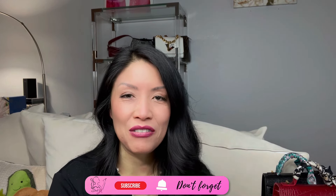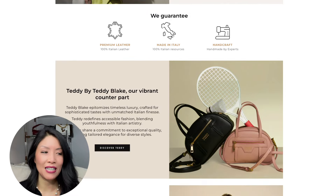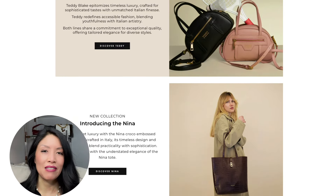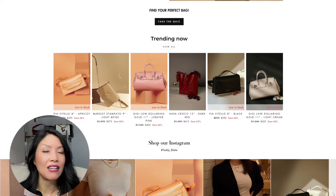Hey guys, it's Michelle, welcome or welcome back. I have an exciting video — two handbag unboxings. It is unboxing week for me. I already unboxed my FabFitFun box and now I have my handbag from my sponsor Teddy Blake. This is not the first time — this is the fourth time they have sent me a handbag, and I'm so excited and thankful because they have become my favorite handbag company, hands down.